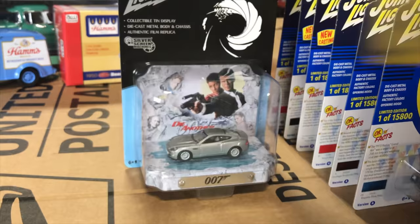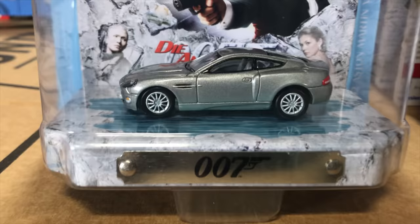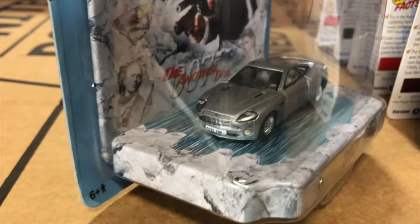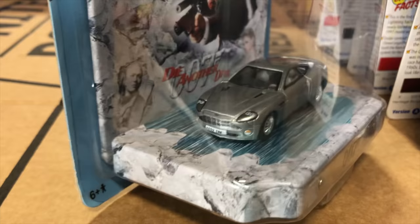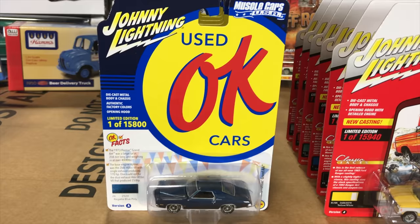Second in the James Bond release is the 2002 Aston Martin V12 Vanquish in silver, from Die Another Day — the Pierce Brosnan film. The diorama tin depicts the scene where the car is driven across a frozen Arctic lake, making for an awesome looking display piece.